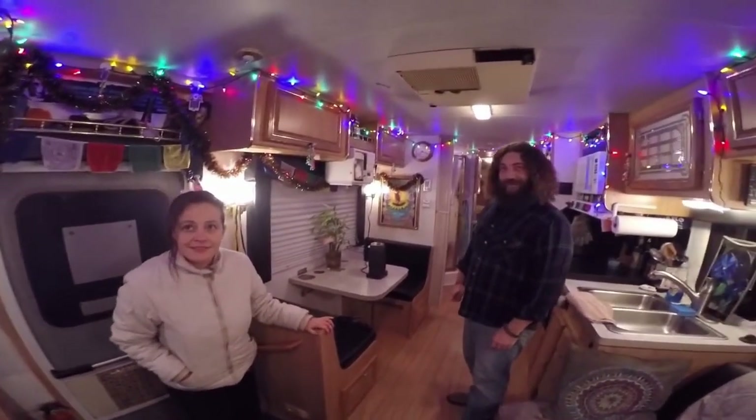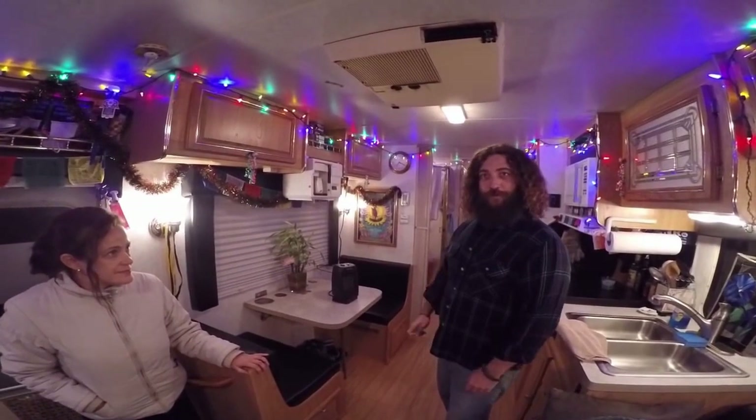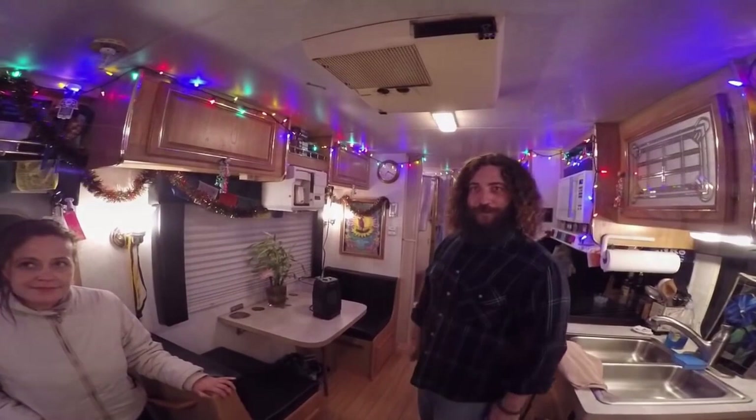So what happened with the floor if it was carpet? We got rid of the carpet and put in new flooring. Really easy — just Home Depot sticky flooring.